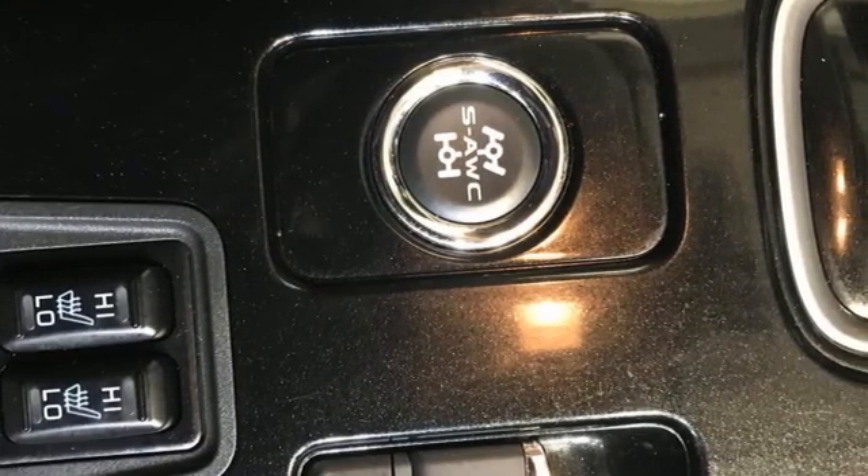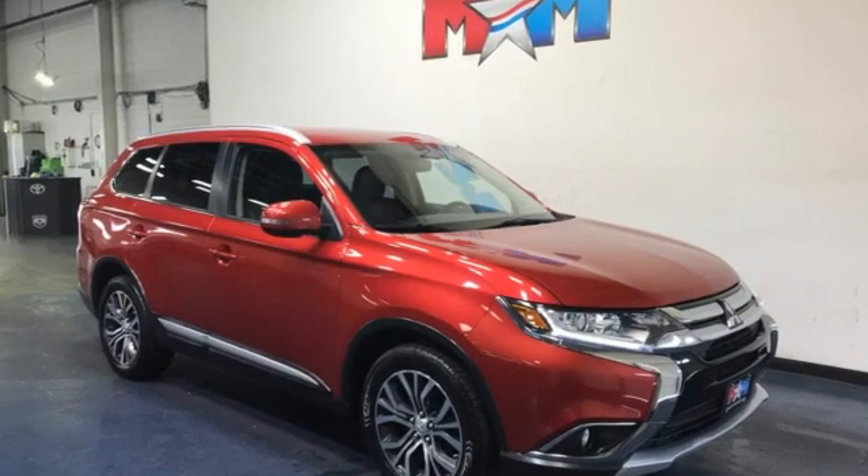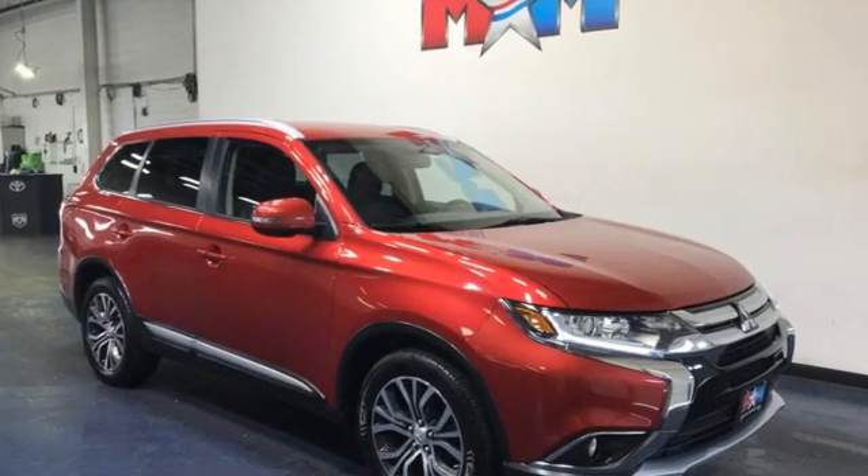Get into something different. Mitsubishi has what you're looking for. Driving is believing. Test drive it today.